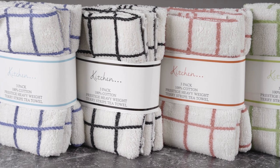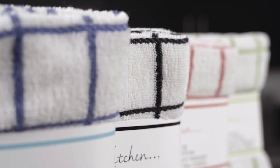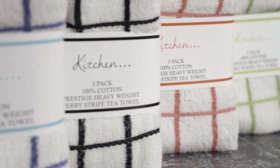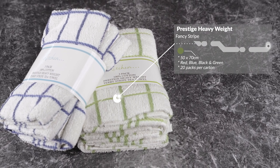These three-pack fancy striped tea towels are 100% cotton but are woven to feel more like a microfiber. They have a large Czech design similar to the super-absorbent tea towel. These are sized at 50 by 70 cm and are available in four colours: red, blue, black and green. They come in 20 packs per carton.